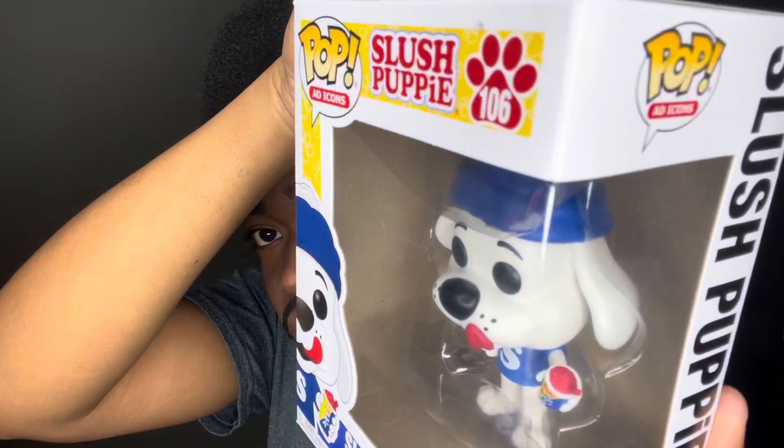Next I have the Slush Puppy. Look at the detail in the slush — the straw, the little clumps that make it look like it's actually a slush. You can tell the character is really about to enjoy it.